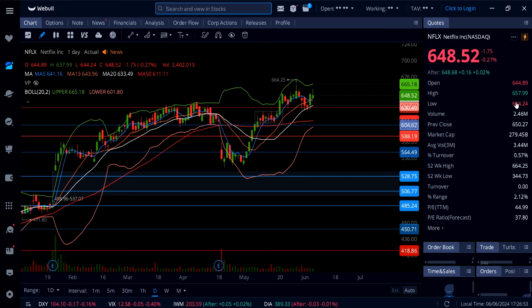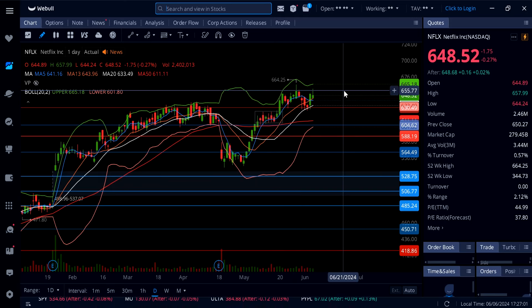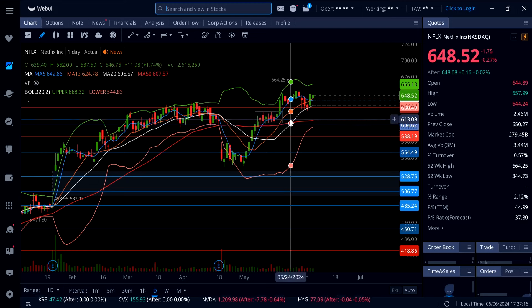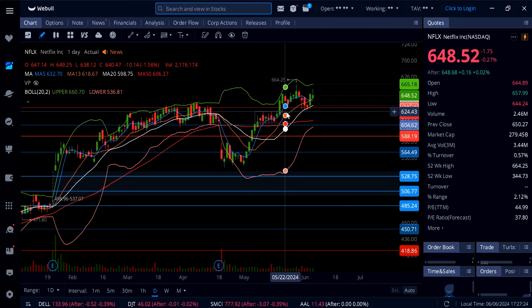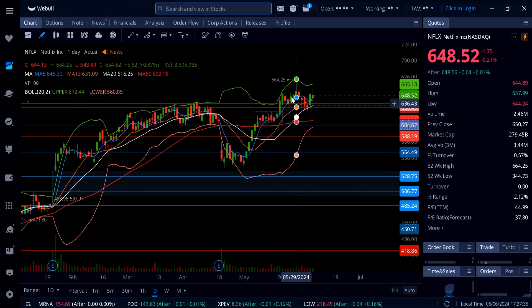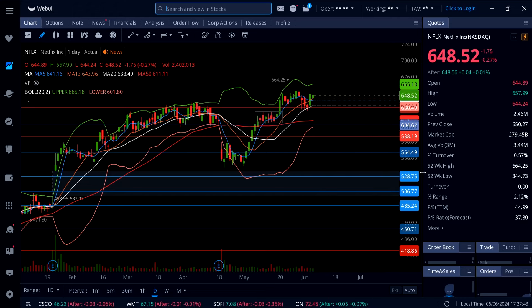Netflix is cooling off today, down just 0.27%, getting up to almost 666 — close to the previous 52-week high — and getting a rejection from the previous candle right at 658, then pulling back. It's now trading above both moving averages and holding over 644. The line in the sand here on Netflix is 644, and below that 633.49 at the 20 SMA, then 630 as a critical major support. As long as this thing stays above 644, watch out for continuation back up to 664 to 665 and possibly even 700.